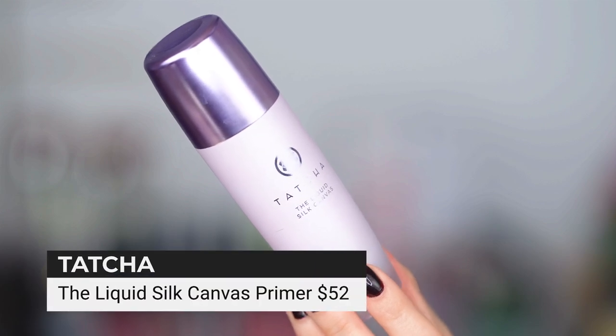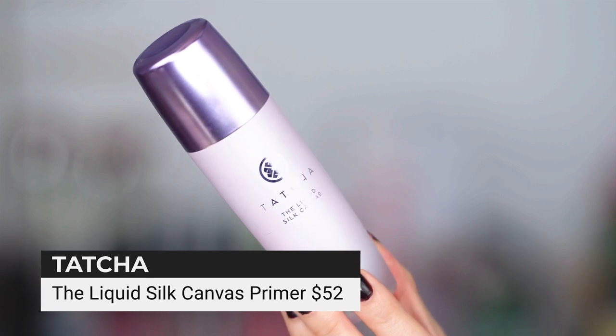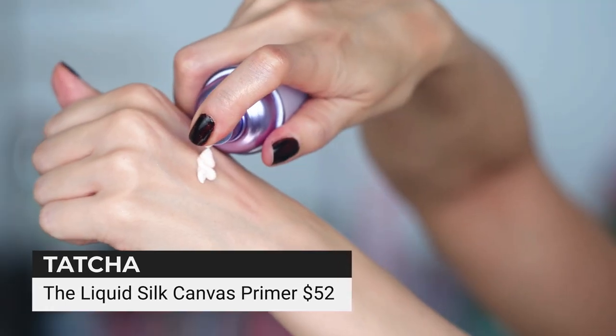Tatcha is my luxury pick for primer. Tatcha makes great primers for those of us that are combo to dry. I feel like it just nourishes the skin without adding a ton of greasiness. This is the Liquid Silk Canvas and I love it. It is oil-free, but it just makes you look so balanced and primed and ready for foundation.